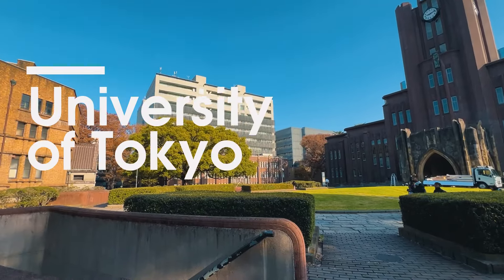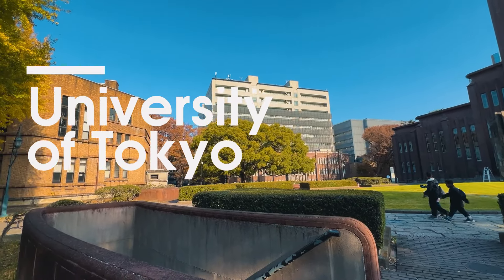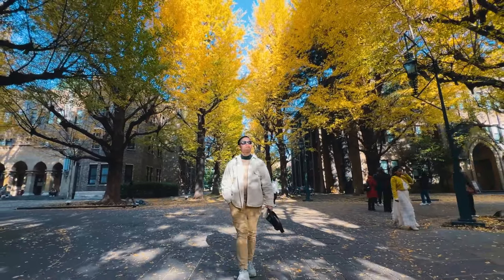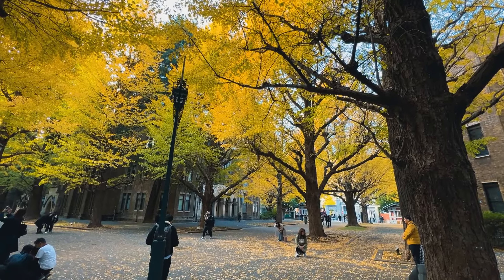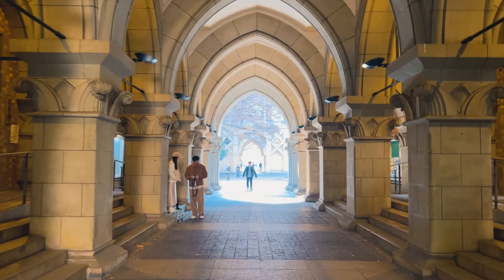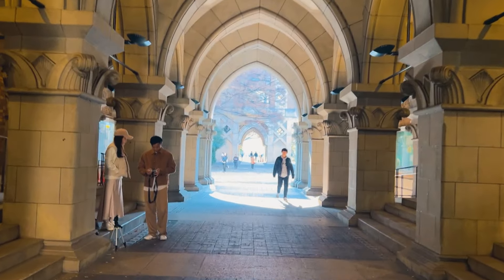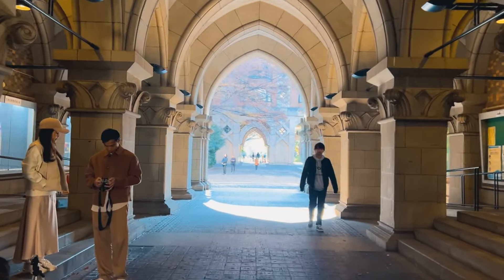Mình đang di chuyển đến trường đại học Tokyo, đi bộ lòng vòng qua mấy con hẻm nhỏ, thấy mấy cái nhà Nhật nhỏ nhỏ xinh xinh nhìn thích ghê. Đây chính là trường đại học Tokyo cổ kính rợp lá vàng mùa thu, đẹp mê hồn. Đây là một trường đại học rất lâu đời và là một trong những trường đại học danh tiếng nhất ở Nhật Bản. Mùa thu là thời điểm tuyệt vời nhất để tham quan, kết hợp với lối kiến trúc cổ điển của trường dưới những vòm lá vàng, cả khuôn viên trường đẹp như một bức tranh.